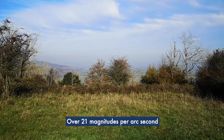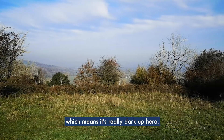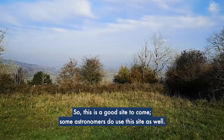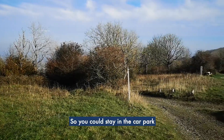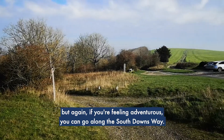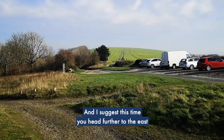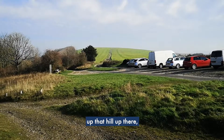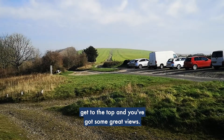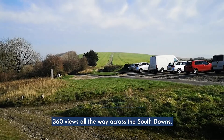This is where we've taken some of our darkest measurements — sky quality over 21 magnitudes per square arcsecond, which means it's really dark up here. Some astronomers do use this site as well. You could stay in the car park, but if you're feeling adventurous you can go along the South Downs Way. I suggest heading further to the east, up that hill there.